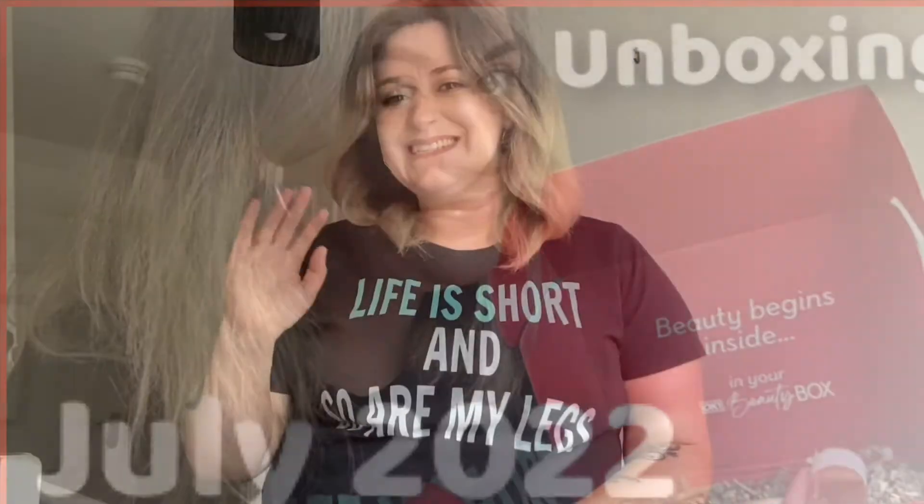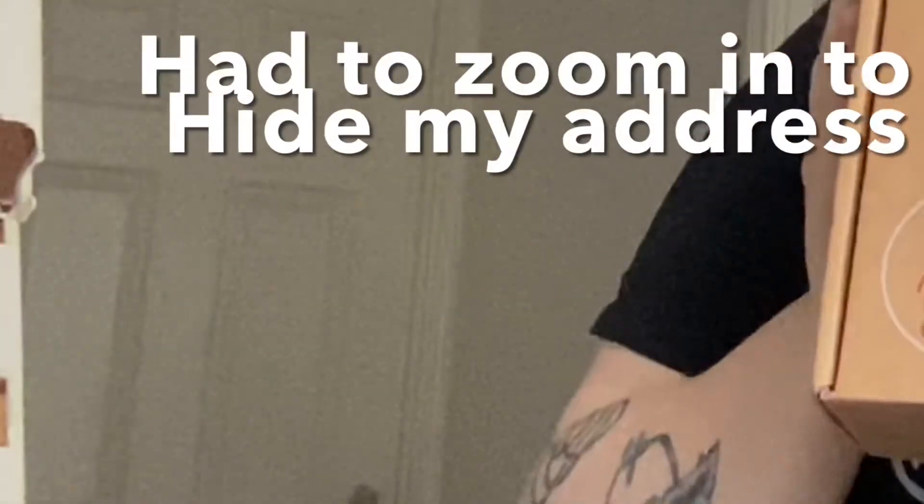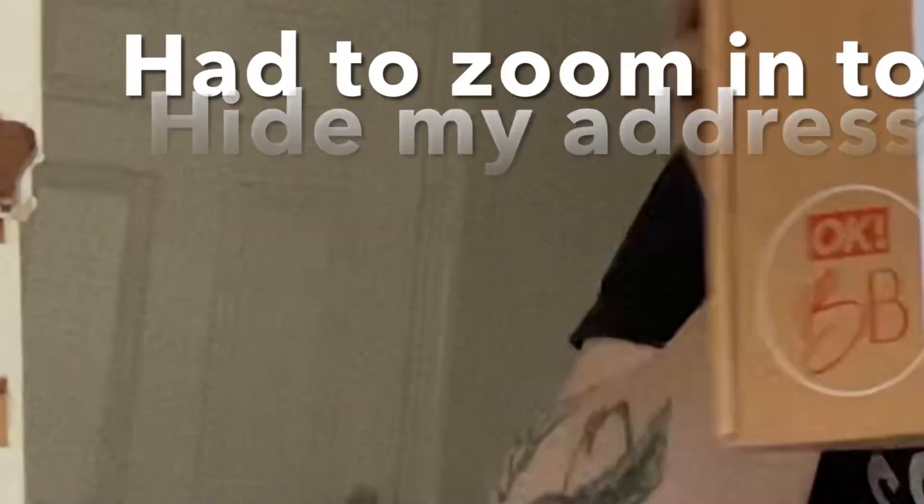Hello guys and welcome to my channel, I hope you're all having a fabulous day today. I just had my carpets done and basically my house has been turned upside down. I'm having my garden done so if you hear any drilling I do apologize — it's very loud. But today's video we have the July OK Beauty Box, let's get it open.